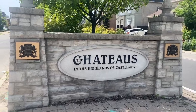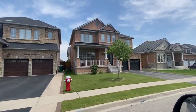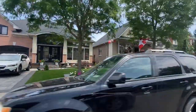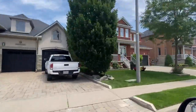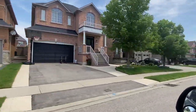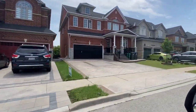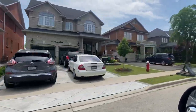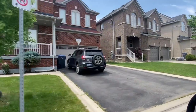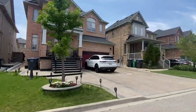Now we are on the residential side. Let's take a look at the houses.